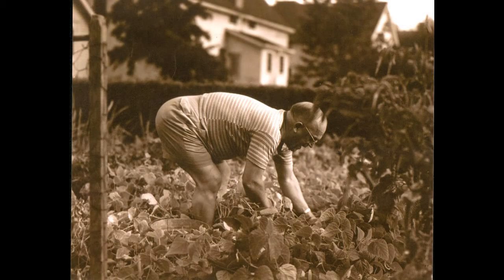Dr. John S. Brown picks beans in his garden at 329 5th Avenue North. Dr. Brown began his career in Sutherland in 1910, serving as medical health officer before deciding to specialize in pediatrics. He would give up his practice in 1949 and move to California.